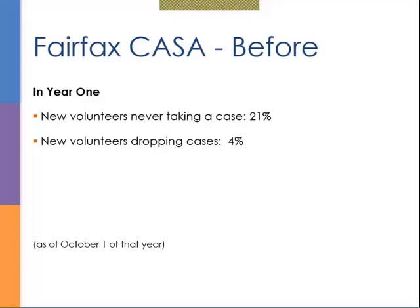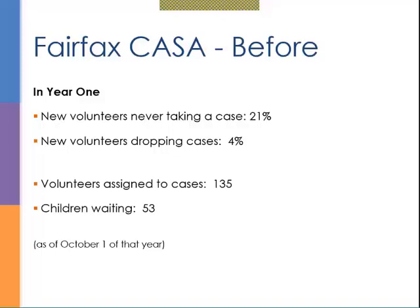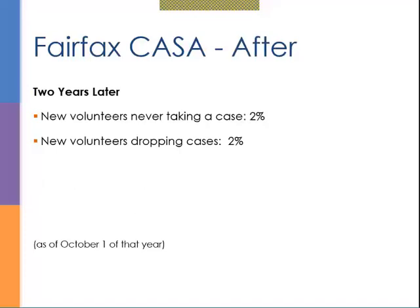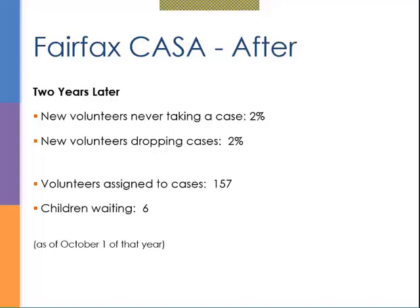We received training from Fairfax County HR on behavior-based interviewing, started to implement the process, and made a few other tweaks. Two years later, the number of new volunteers never taking a case was 2%—one person—and the number dropping their case was also 2%, one person. After two years, we had only two dropouts. The number of volunteers assigned to cases went up to 157, and we had just six children waiting to be assigned, down from 53.